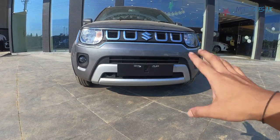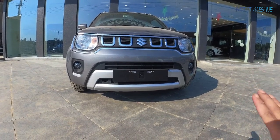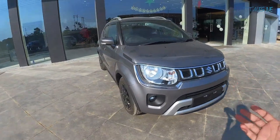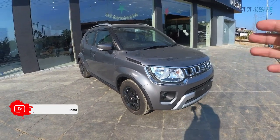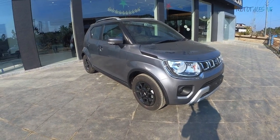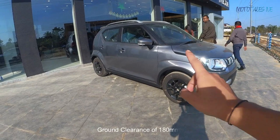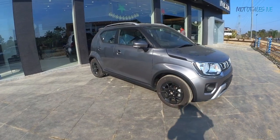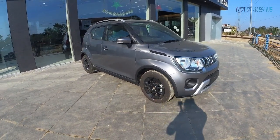The front design features a split grille setup with silver skid plating and a number plate holder area. There are no parking sensors at the front, which is expected in this price segment. Suzuki calls it an urban SUV — it has SUV-like styling but is a very small hatchback. When Suzuki first launched this car I didn't like the styling, but the design has grown on me. The ground clearance is 180mm and it runs on 15-inch wheels, which helps in Indian road conditions.